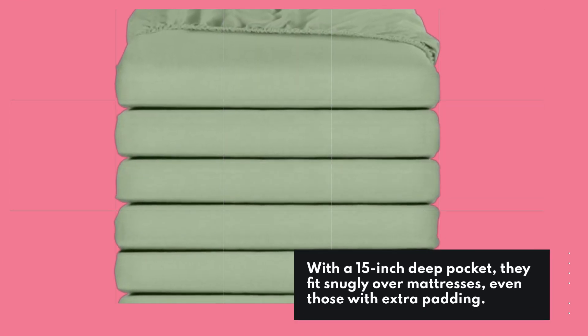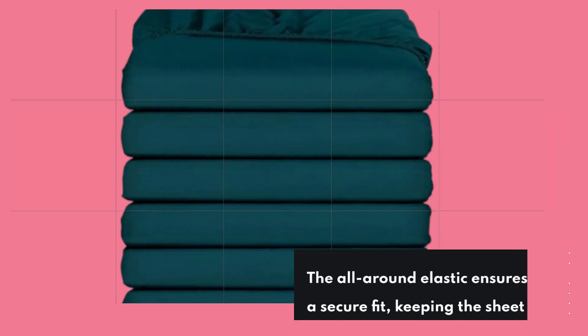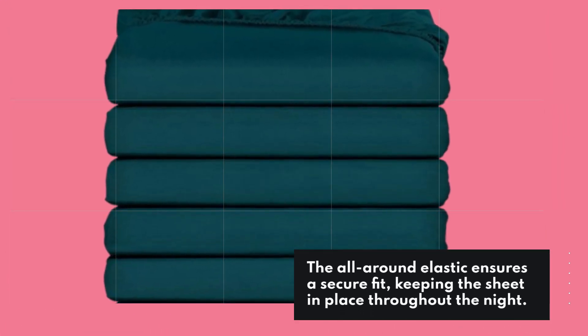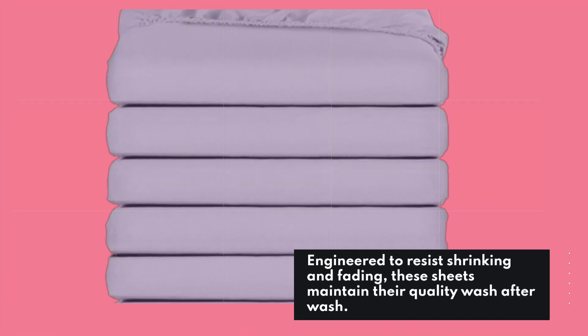With a 15-inch deep pocket, they fit snugly over mattresses, even those with extra padding. The all-around elastic ensures a secure fit, keeping the sheet in place throughout the night. Engineered to resist shrinking and fading, these sheets maintain their quality wash after wash.